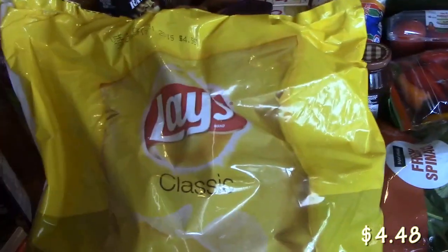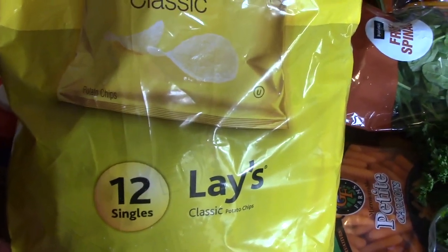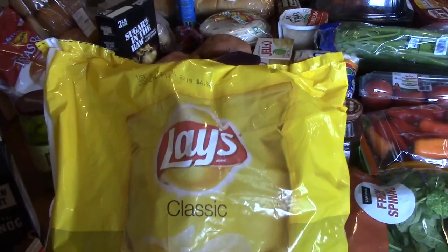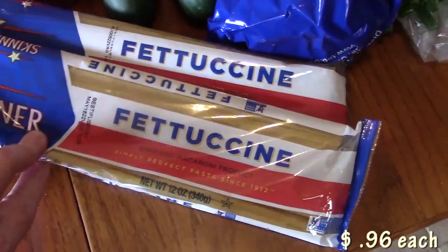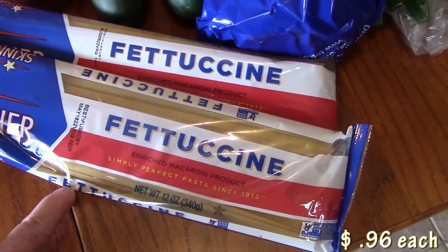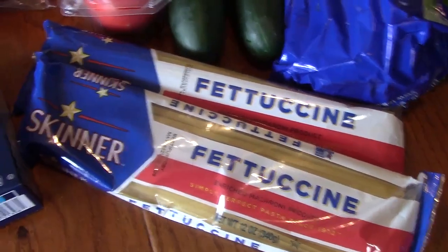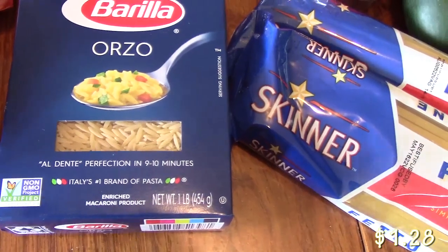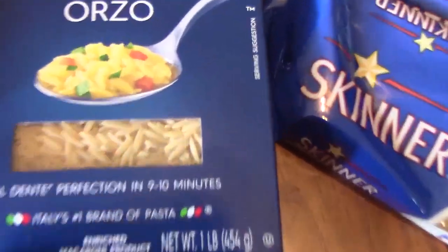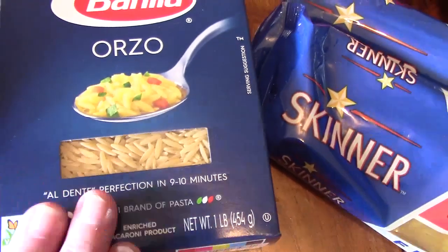I picked up some individual bags of chips that we can eat with our Mississippi pot roast sandwiches that I'm going to be making this week. Over here we have two packages of fettuccine — I'm going to be making a one-pot chicken fettuccine dish coming up, and it's everything all in one pot. And then I have orzo here. This is a pasta I'm going to be making in one of my soups. I like orzo because it looks about the size of rice, but it's pasta — really cool for soup.